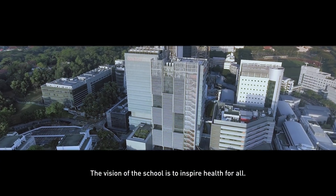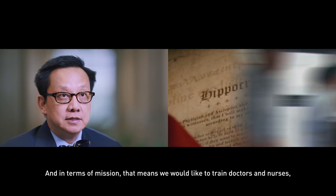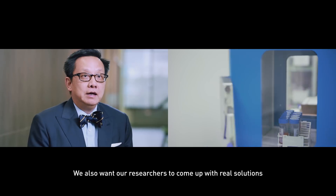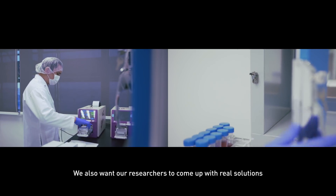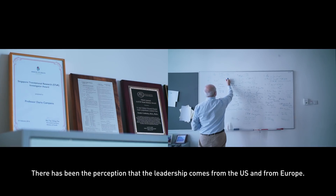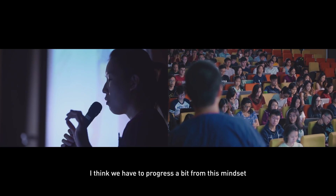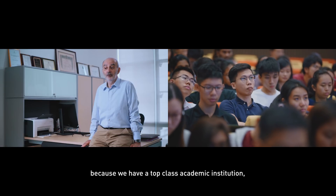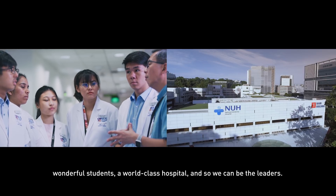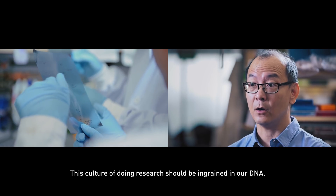The vision of the school is to inspire health for all. Our mission is to train doctors and nurses whom people want to take care of their own family — people you can trust completely. We want our researchers to come up with real solutions that will improve health for everybody. There has been a perception that leadership comes from the US and Europe, but we have top-class academic institutions, wonderful students, and a world-class hospital, so we can be the leaders. This culture of doing research should be ingrained in our DNA.